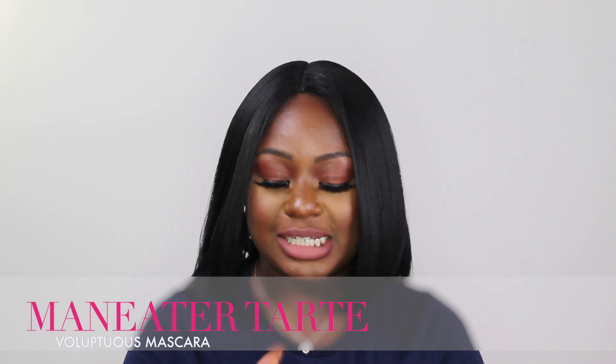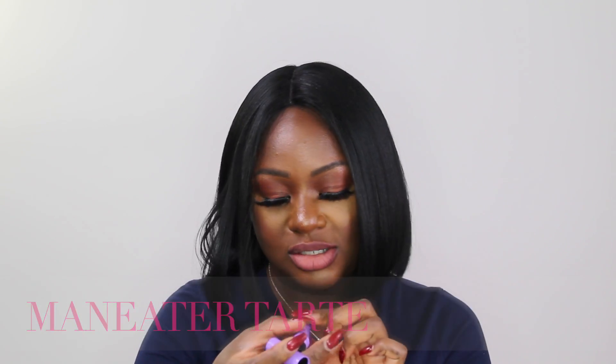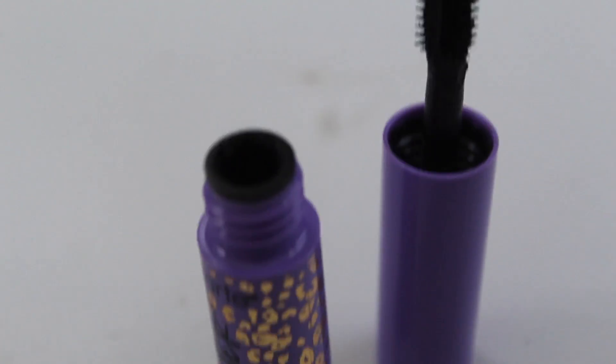We also got a Mantra Man Eater from Tarte — and you know Tarte is really nice. This is going to be a mascara, basic black. I love it. This stick really reminds me of my MAC mascara. Let me just apply a little bit on here for you guys.